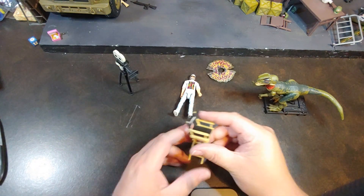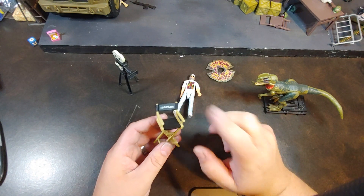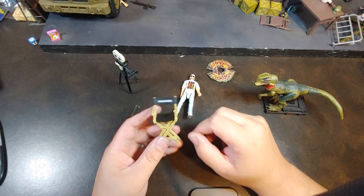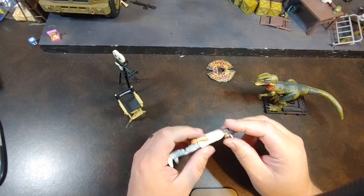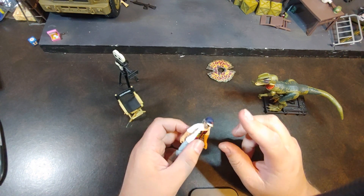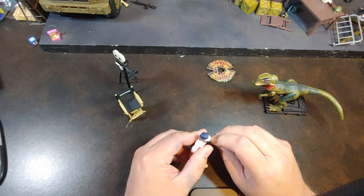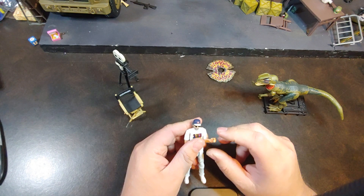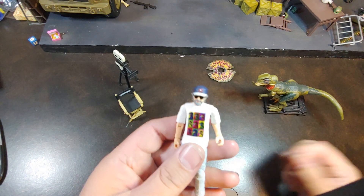When they first announced this set, this is the only set for San Diego Comic-Con this year where I was like, I absolutely have to own this one, just because I've really been enjoying the Hammond Collection. So far, there's only one Hammond Collection exclusive that I missed out on, and that was last year's T-Rex attack on the poor lawyer Gennaro. But there is the Steven Spielberg.